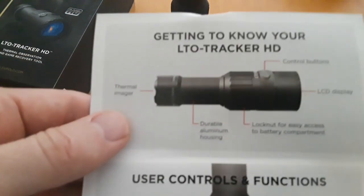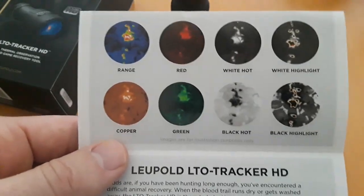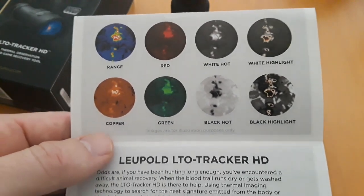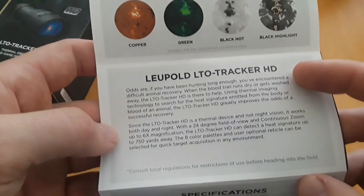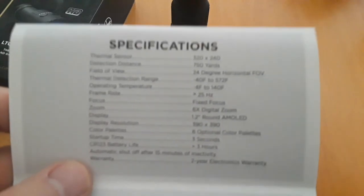Going through the brochure — these are the color palettes: predator, red, white hot, black hot, green, copper, white highlight, and black highlight — eight color modes total. It has a six-power digital zoom.